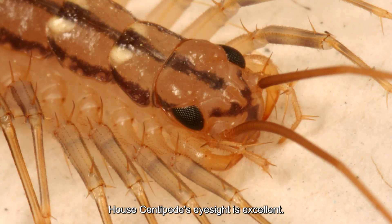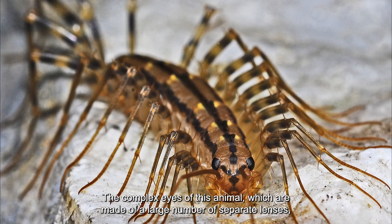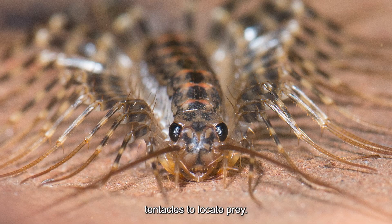The house centipede's eyesight is excellent. The compound eyes of this animal, made of a large number of separate lenses, give it excellent vision. Despite its superior eyesight, the house centipede often hunts at night, relying on its sensitive antennae to locate prey.